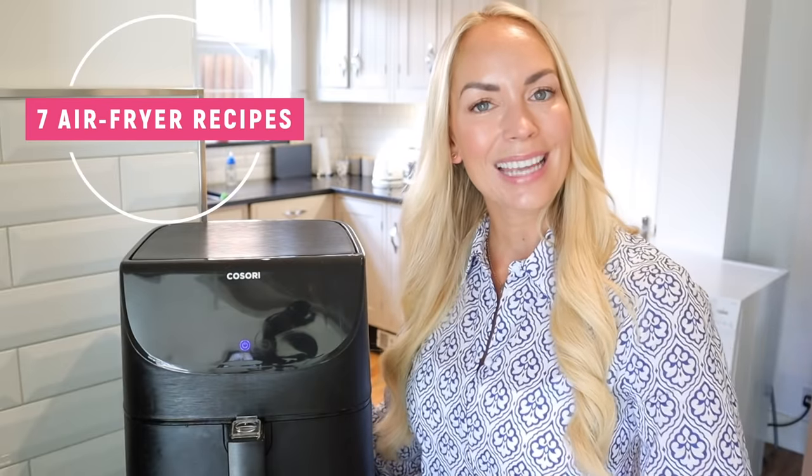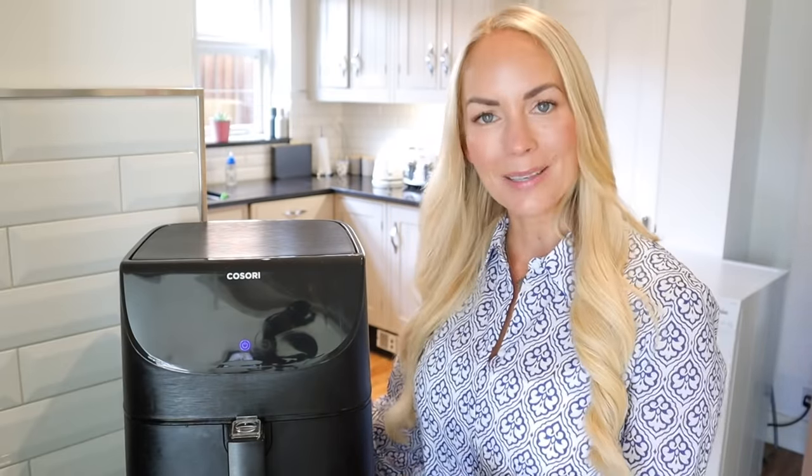Hi guys, welcome back to my channel. Today I've got a foodie video for you. I'm going to be sharing with you seven new recipes that you can make in your air fryer.